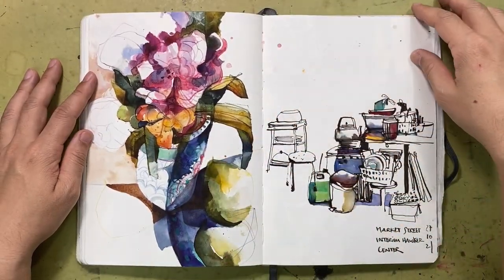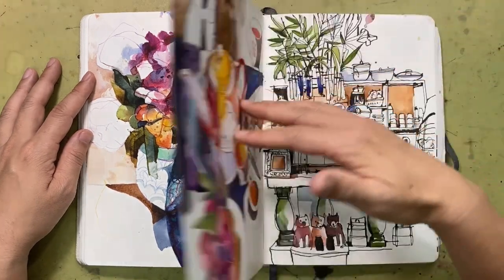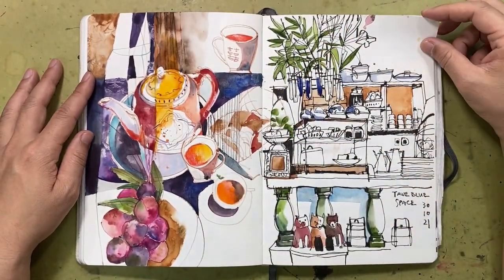These few pages are all about playing, experimenting, and thinking about new ideas for my next sketch.